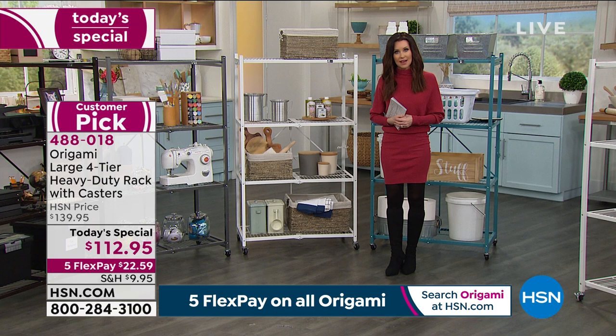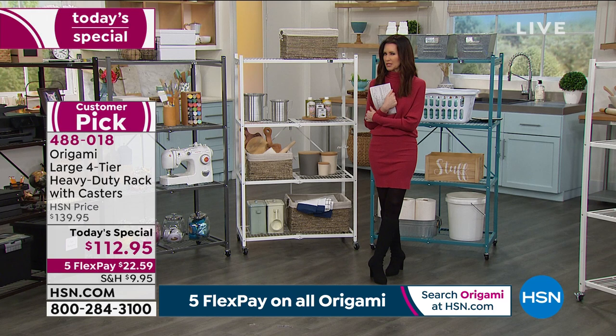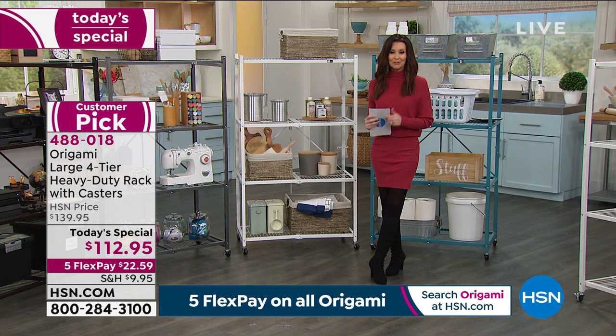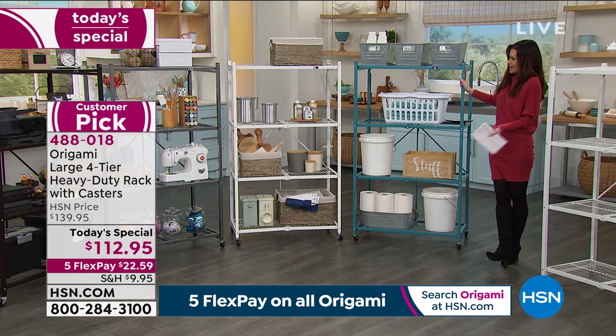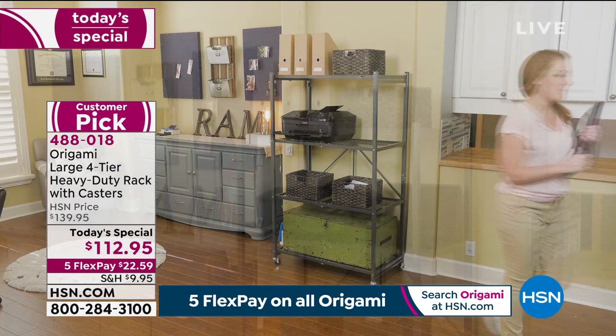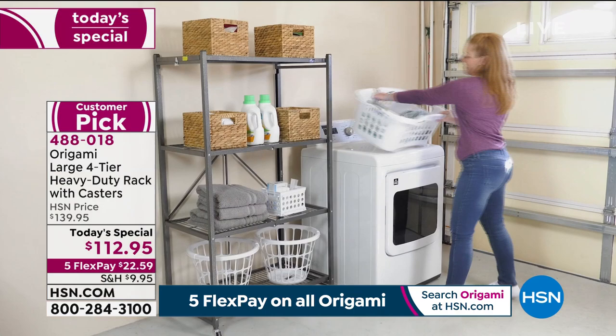We're going to make it really affordable. If you're new to HSN, the five FlexPay means interest-free payments — no interest on any one of your credit cards for $22 and change. You can have a storage and organization solution that works for you inside or out. No rusting, no aging, looks fantastic and folds flat.